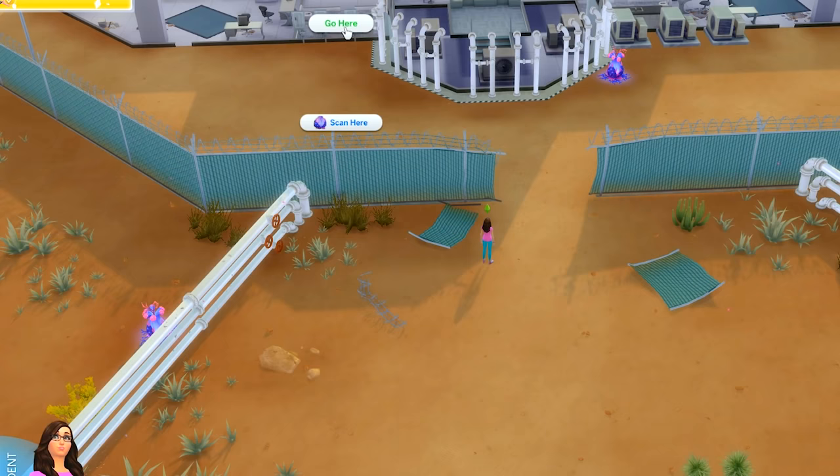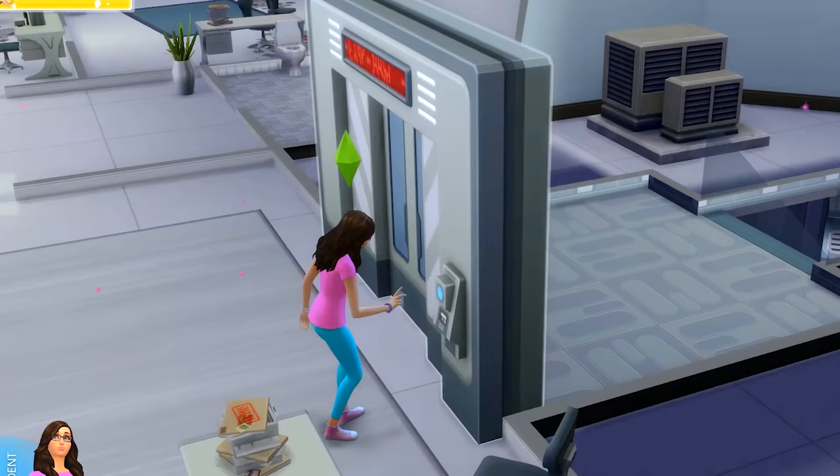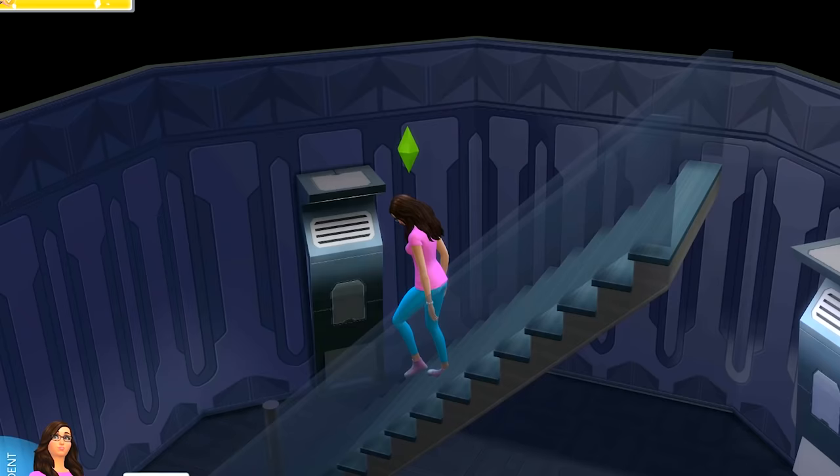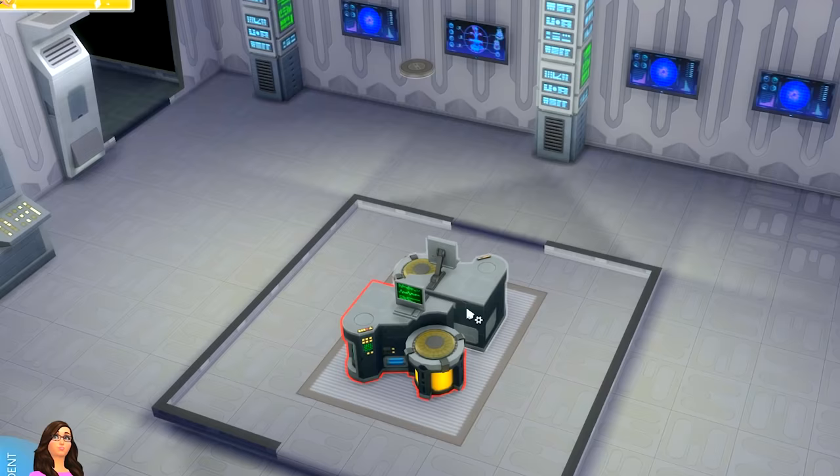The secret lab is so creepy. Look at these big plants — they're getting bigger and bigger. Now we can go down to the secret lab, open the doors. There's even more spore clusters! She's coughing. I have to be really careful of this room because look at all these spore clusters. Alright, we're using this machine to see if maybe we can figure out exactly what type of plants these are.